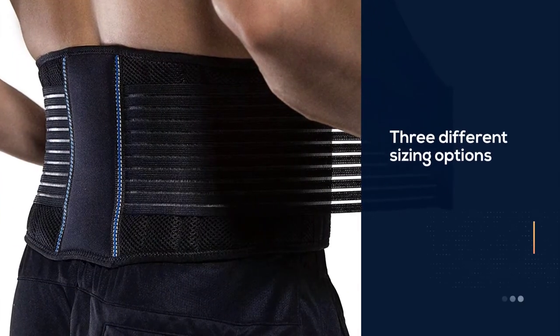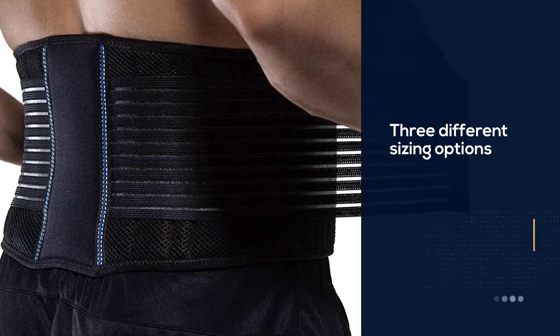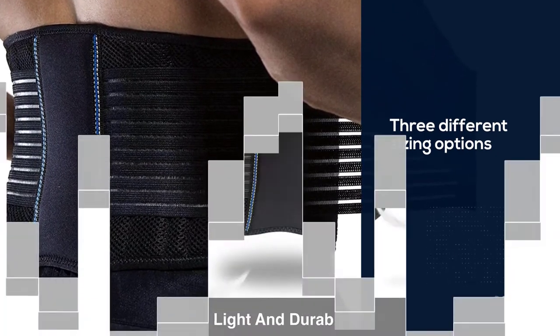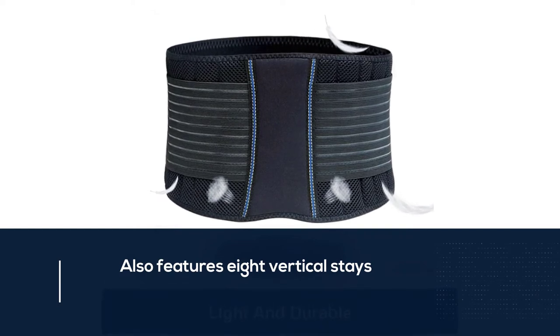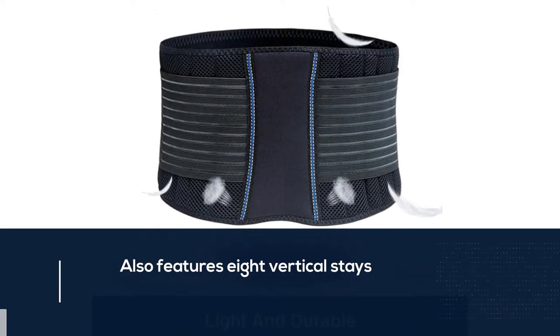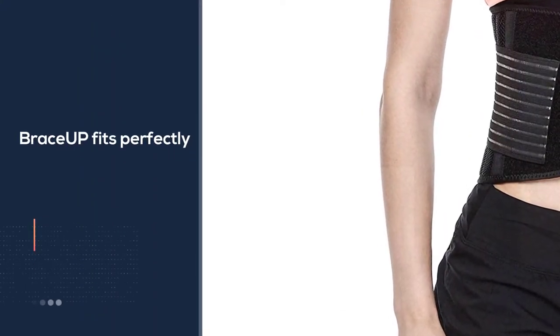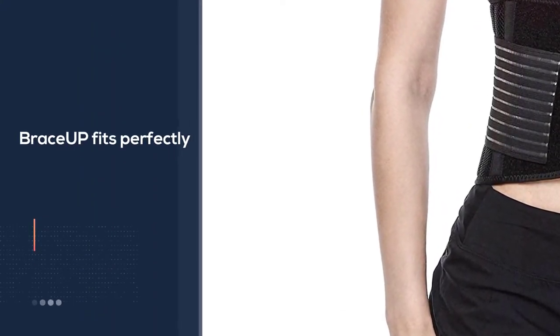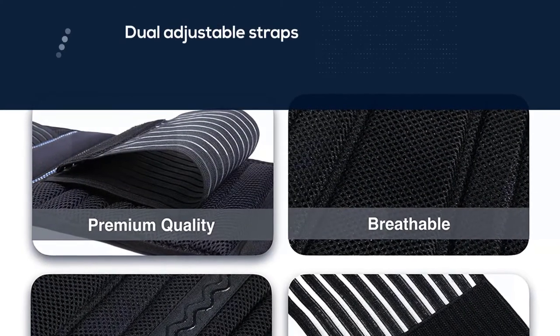Number three: the Brace Up back brace for herniated disc. It comes in three different sizing options for people with a slipped disc, back spasm, and muscle strain in their lower back. The brace also features eight vertical stays for additional lumbar support and fits perfectly thanks to its dual adjustable straps, strong velcro fasteners, and anti-slipping straps.